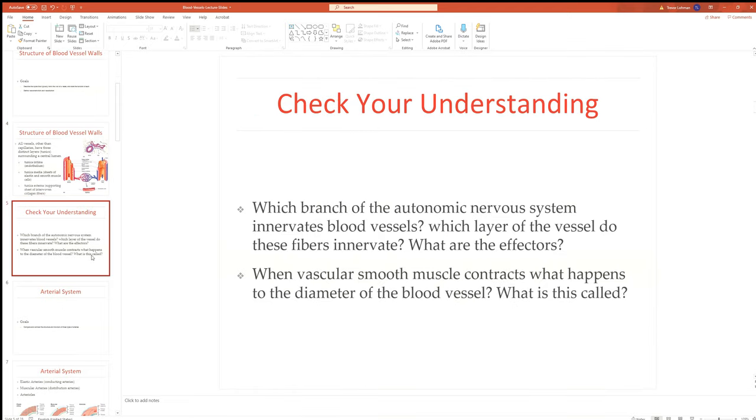Quick question: which branch of the ANS innervates blood vessels? The sympathetic division innervates blood vessels, specifically the smooth muscle within the tunica media. When that smooth muscle contracts, the diameter decreases — that's called vasoconstriction. When the smooth muscle relaxes and the diameter goes up, that's called vasodilation.